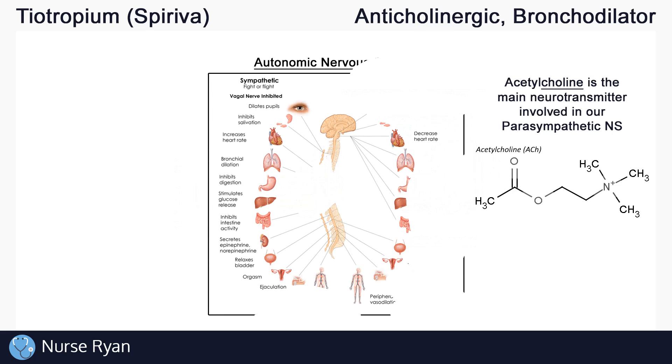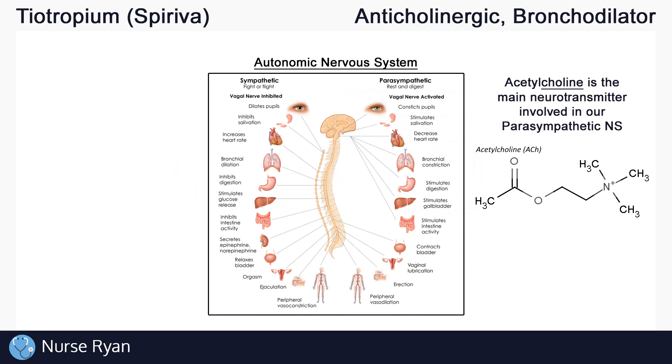Acetylcholine is the main neurotransmitter involved in our parasympathetic nervous system, also known as the rest and digest nervous system. Acetylcholine is where the name anticholinergic comes from. So acetylcholine normally binds to receptor sites in the parasympathetic nervous system, causing rest and digest functions.